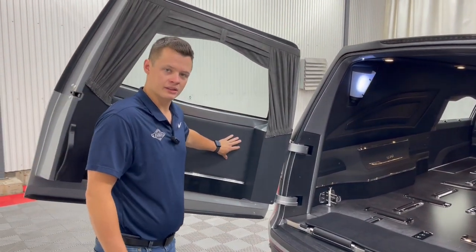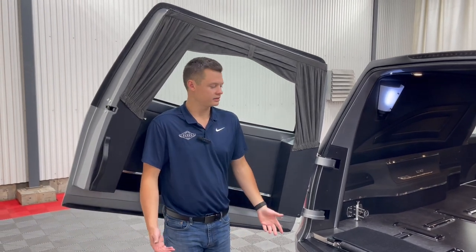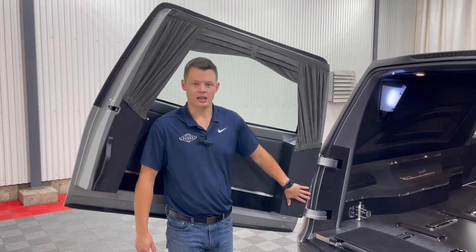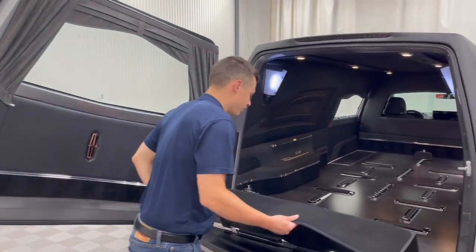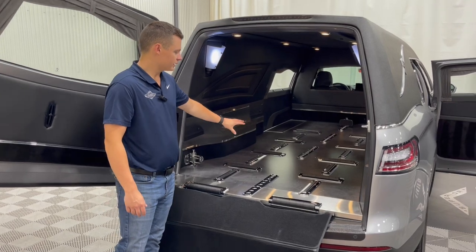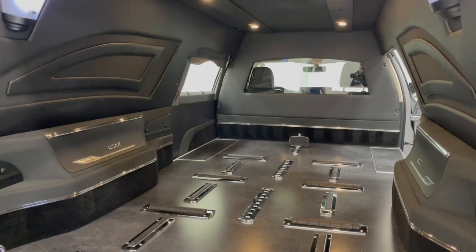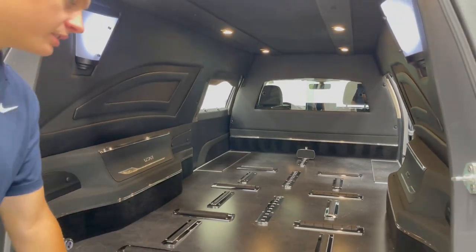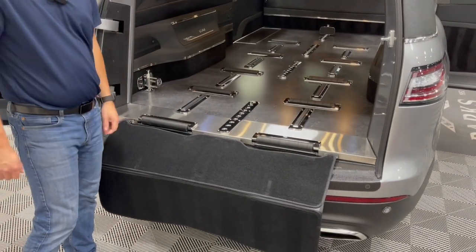One nice thing about an MK on the Lincoln chassis is you do get this cutaway here, so a full-size pallbearer can stand right here — you're almost behind the door hinge as you stand in this door. The bi-fold bumper carpet folds out here. You do have that full-size Alicante floor with the black interior, signature lighting on the left and right, and then some stage lighting up above.